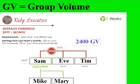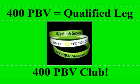So here — you, Sam, Eve, Tim, Mike, and Mary all have 400, and your combined group volume is 2,400. That is what group volume is.